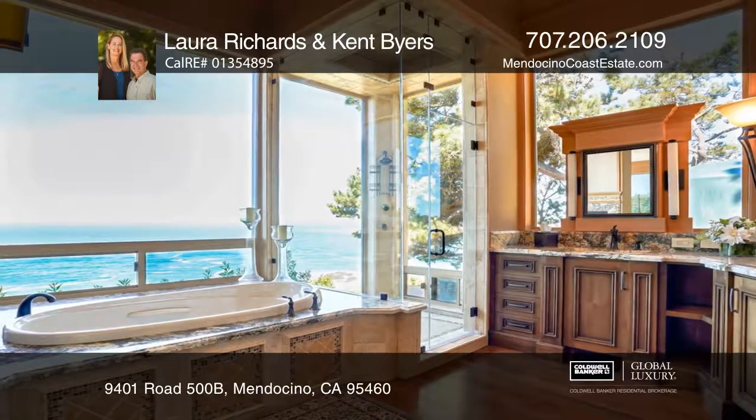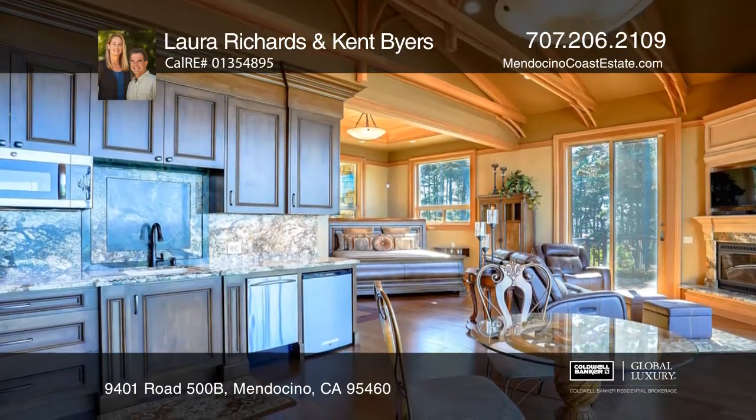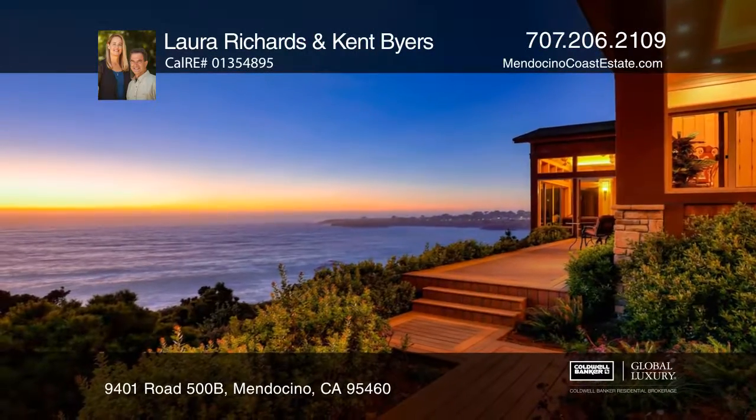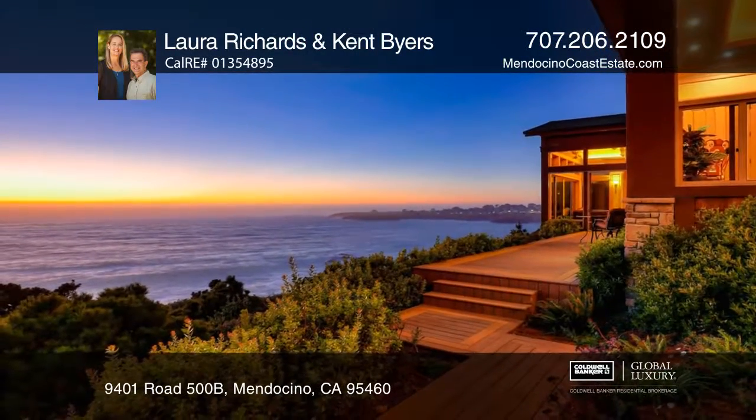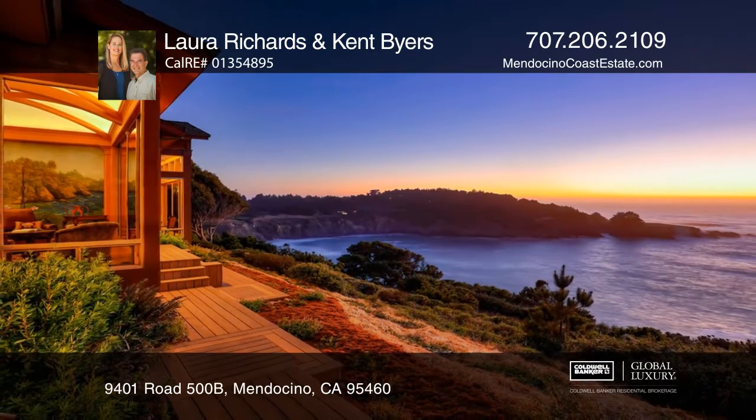With an attached guest cottage, this approximately 4,000 square foot home was designed inside and out with hand-picked materials reflecting this premier location. Make yourself at home by scheduling a tour with Laura Richards and Kent Byers.